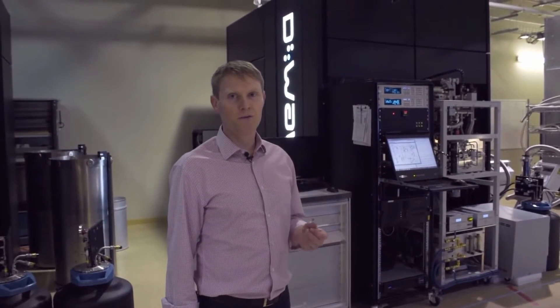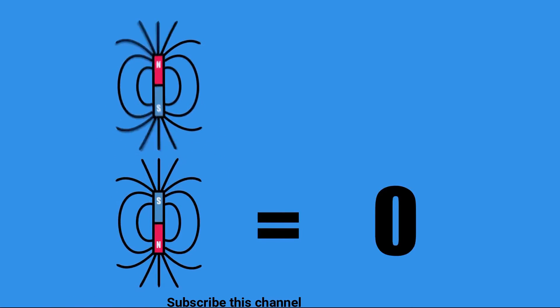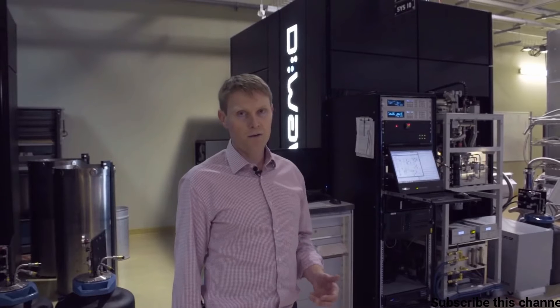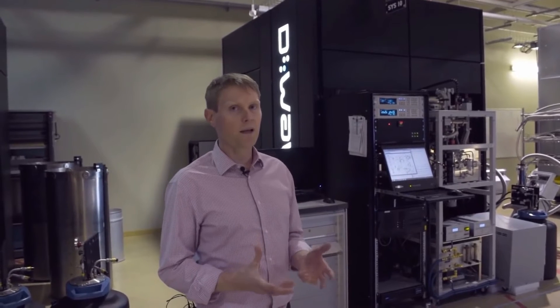The quantum bits in our processor store information in the form of little magnetic fields. The zero and one correspond to a little magnetic spin. The controls over the qubits are all in the form of magnetic fields, so the quantum processor is very sensitive to magnetic noise and the magnetic environment that it sits in.